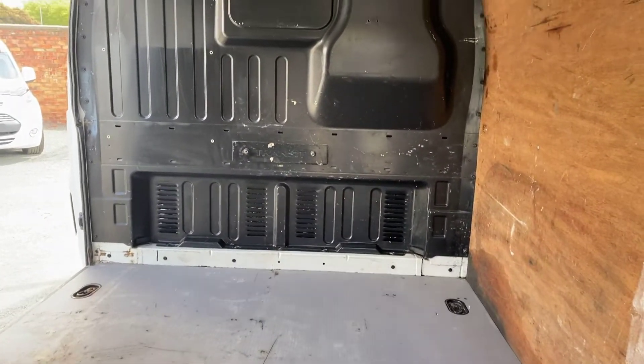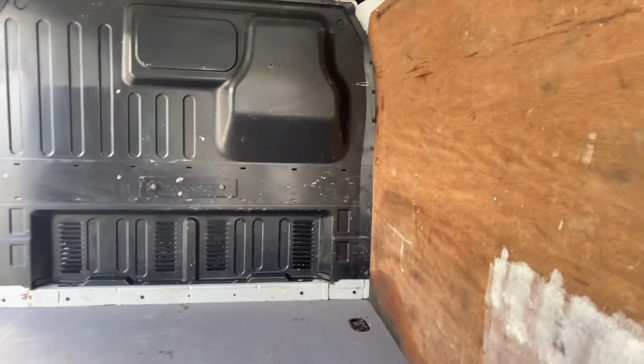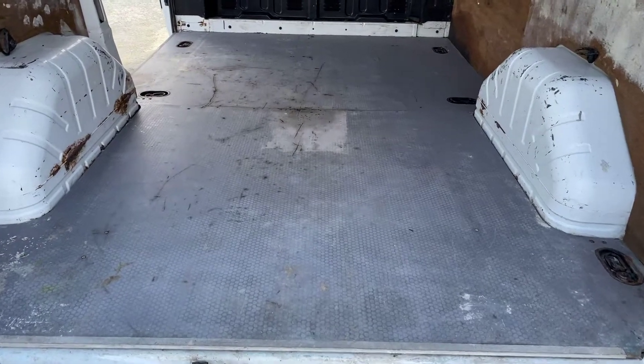I've got the original factory-fitted steel bulkhead, ply lining on the sides, and the original coated ply floor throughout the load area.